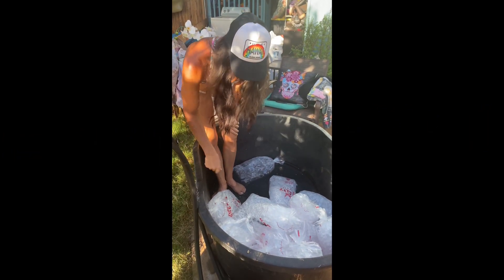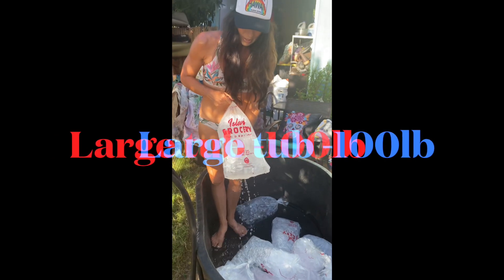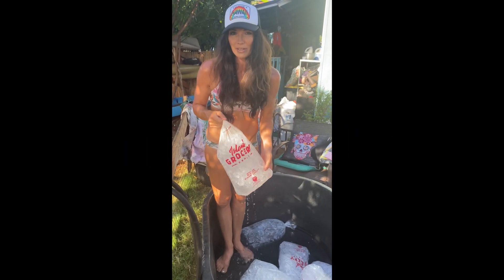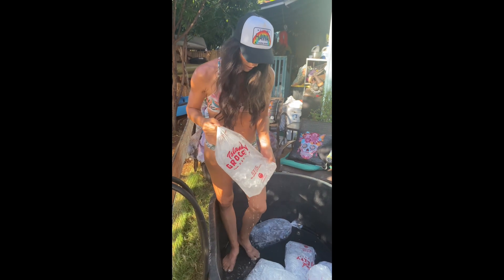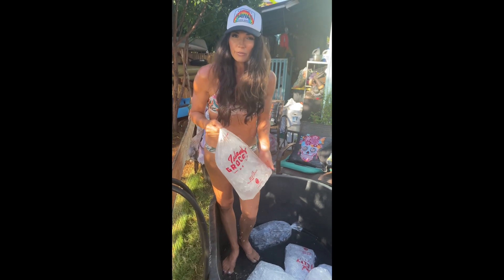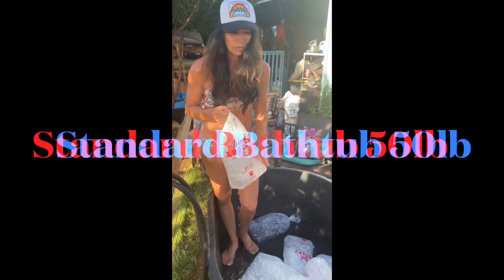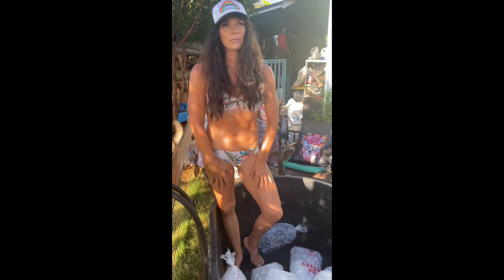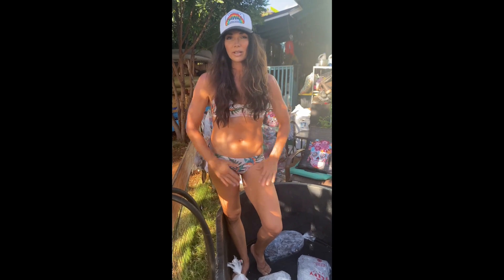The first thing I do is get my ice in either 10-pound bags, or I prefer to get a 50-pound bag, but they were out of 50-pound bags today. My husband got me twelve 10-pound bags, so I've got 120 pounds in this outside tub. If you do this in an inside tub, you can use 50 pounds and that should be plenty to cover your lower body.